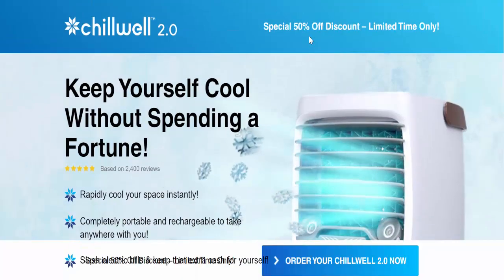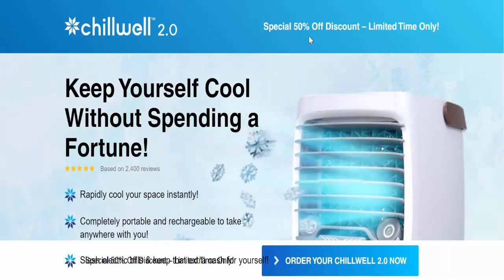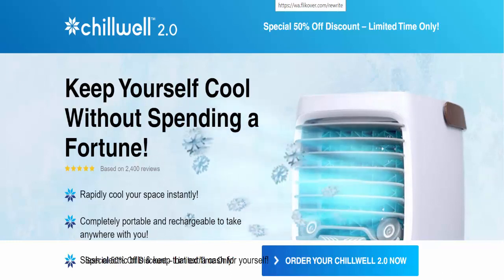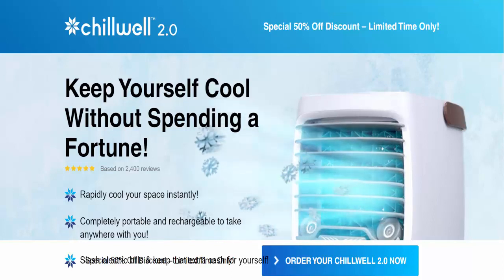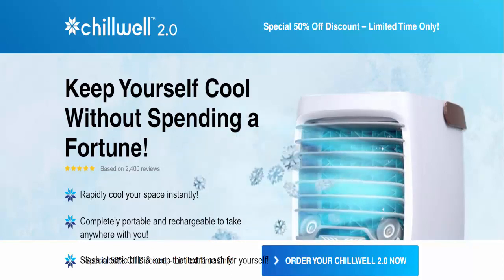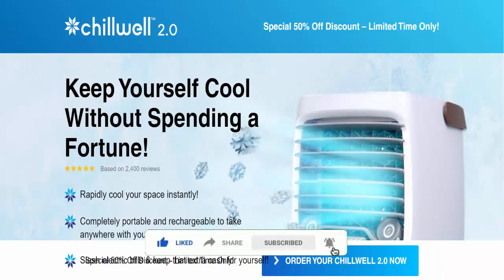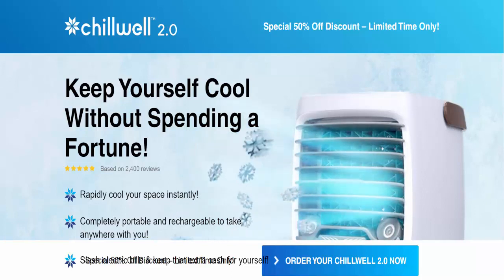Hello guys, welcome. Today we're talking about ChillWell 2.0 reviews — is ChillWell 2.0 a scam or legit? ChillWell 2.0 is an external air cooler with a unique design to cool down your personal space within minutes, helping you stay comfy and cool throughout the summer. This cooling device comes with versatile functionality which not only makes you enjoy coolness but also relieves you of stuffy air in your personal space.